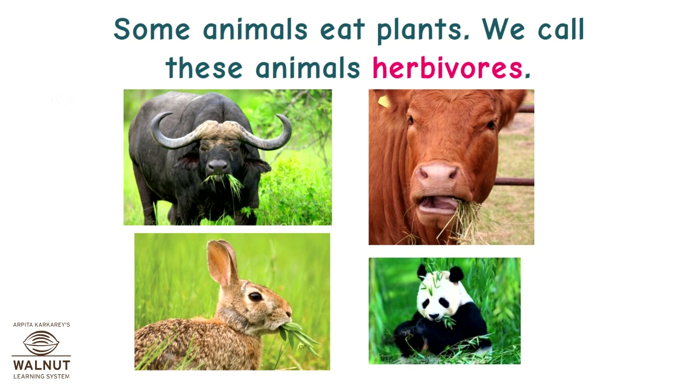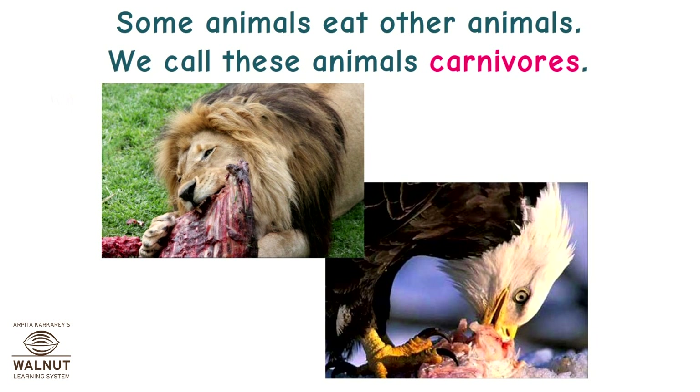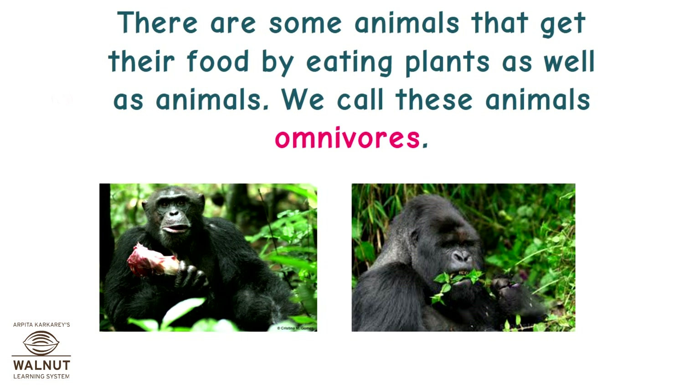Some animals eat plants — we call these animals herbivores. Some animals eat other animals — we call these animals carnivores. There are some animals that get their food by eating plants as well as animals. We call these animals omnivores.